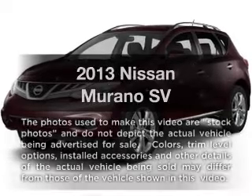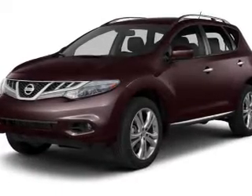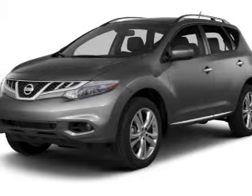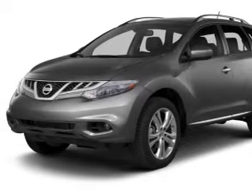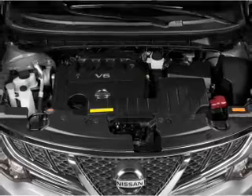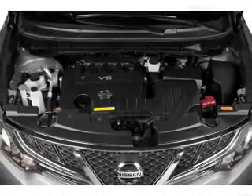Check out this 2013 Nissan Murano. If you're looking for a first-rate auto, this one could be yours today. With a reliable six-cylinder engine, the powertrain includes front-wheel drive that responds smoothly to its automatic transmission. Brake safely with the anti-lock braking system.